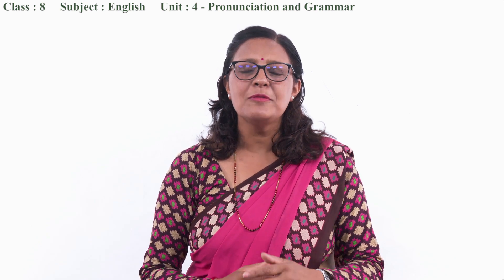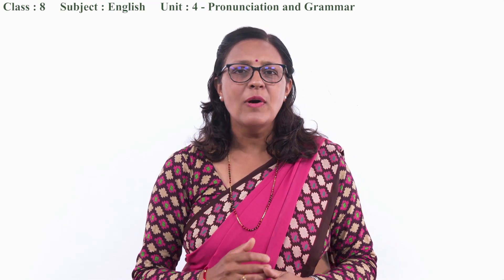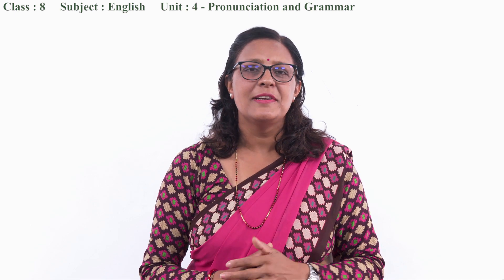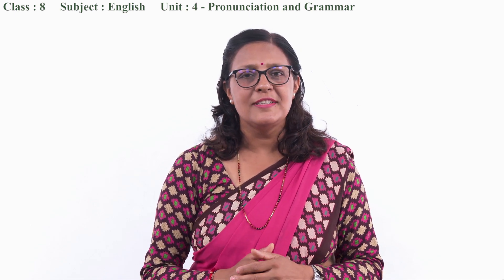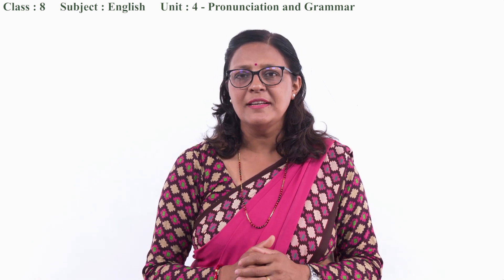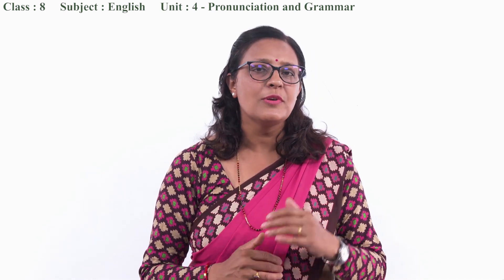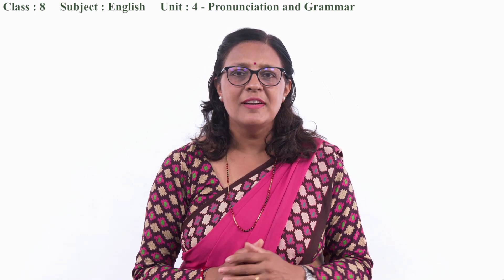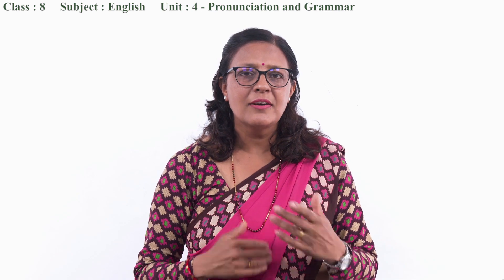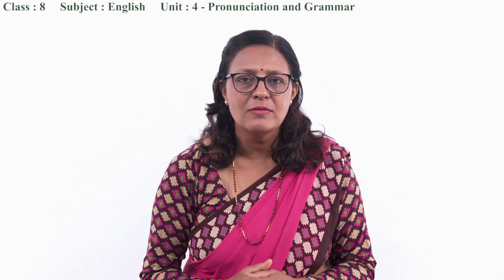Before presenting, let me ask you one question. My dear students, can you tell me why do we need to pronounce correctly? We need to learn pronunciation for various reasons — in order to avoid misunderstanding, in order to sound professional, we need to know the correct way of pronouncing words. Similarly, in order to say the correct word properly to the audience, we have to learn pronunciation skills.